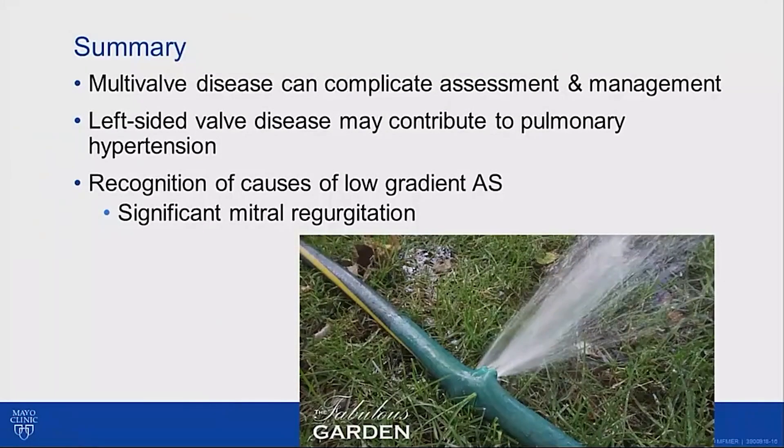In summary, multivalve disease is becoming more prevalent and can complicate our assessment and management — particularly for patients expecting TAVR. Here, mitral regurgitation and mitral valve disease, including a gradient across the mitral valve, would have made that therapy inadequate. Left-sided valve disease can contribute to pulmonary hypertension and must be remembered. Remember the causes of low-gradient aortic stenosis, including significant mitral regurgitation. Think of a garden hose: if you have a leak, the output through the hose will be less, your stroke volume will be less, and your gradient across the aortic valve will be less — but this doesn't interfere with your calculations using the continuity equation, and the valve area will still be tight. Thanks for your attention.